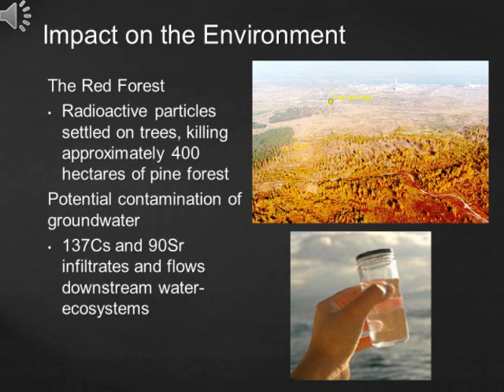In comparison, Chernobyl's impact on the environment was rather small. The radioactive particles settled on trees and killed approximately 400 hectares of pine forest — the forest turned red. Also, as the radioactive materials settled and infiltrated into the groundwater, water ecosystems were affected.